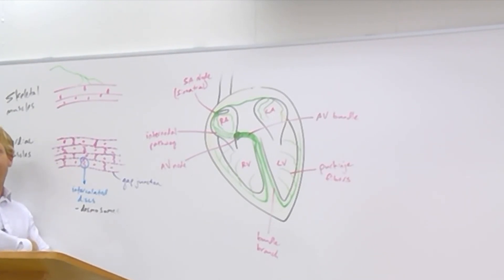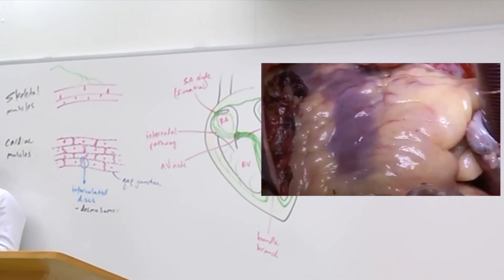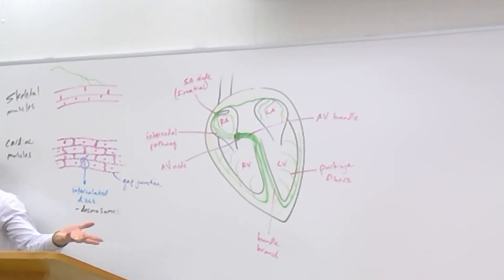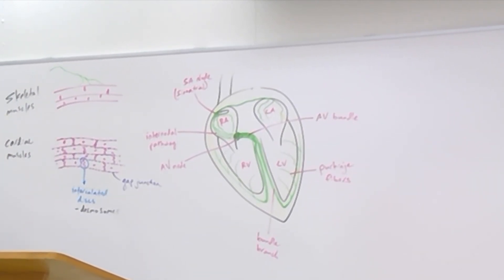V-fib — ventricular fibrillation — is a big problem. That's when the ventricles start depolarizing in a crazy, chaotic way. That is deadly if not fixed within a couple of minutes. If you look at a heart in V-fib, it just looks like a bag of worms — it's not contracting in a way that pumps blood. That can lead to cardiac arrest, which is a general term for when the heart is unable to pump blood effectively. V-fib is one cause. A heart attack — which is some type of blockage in the coronary arteries — causes those muscle cells to not receive enough oxygen and they die. That has nothing to do with these rhythms, but it can still cause cardiac arrest, especially if a large enough portion of those cardiac muscle cells are affected.